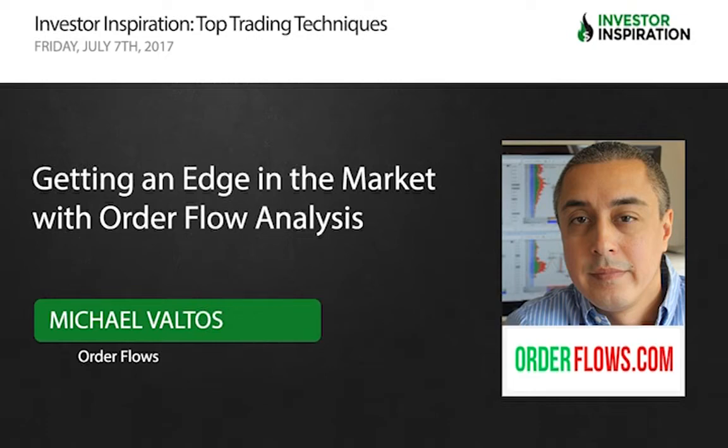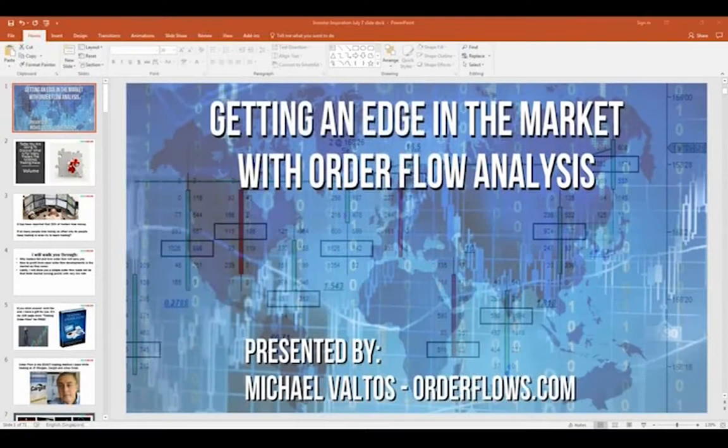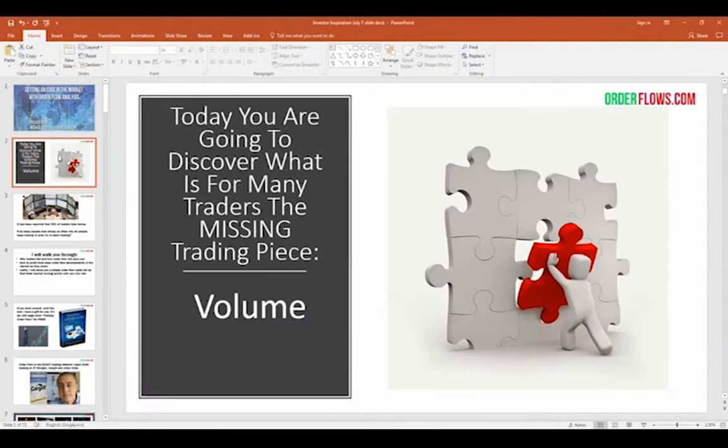Thanks everyone for coming today. For those that don't know me, my name is Michael Valtos. I'm the founder and trader of orderflows.com. Today I'll be talking about getting an edge in the market with order flow analysis. You're going to discover what I think is for many traders the missing trading piece: volume. People talk about indicators, and they're all price-based indicators, but you really have to also take into account volume.